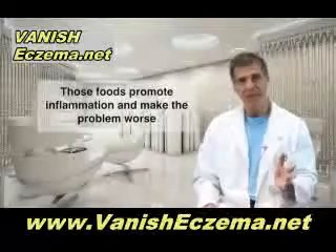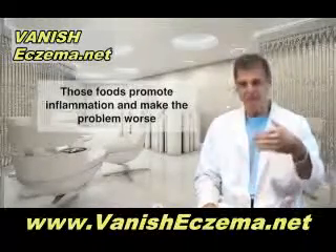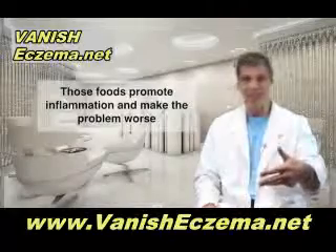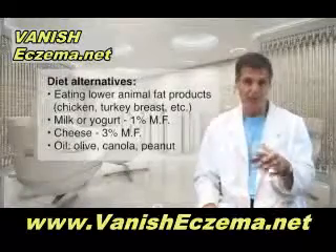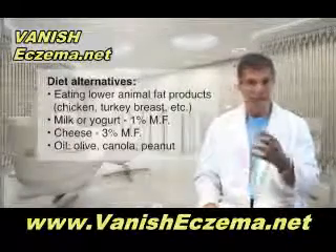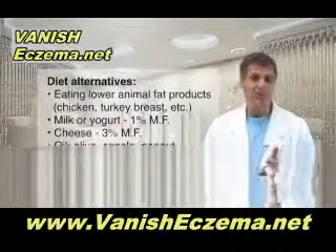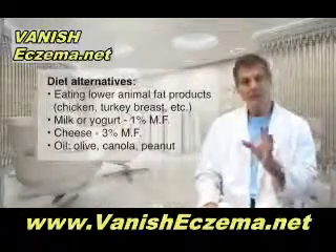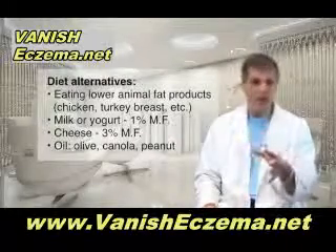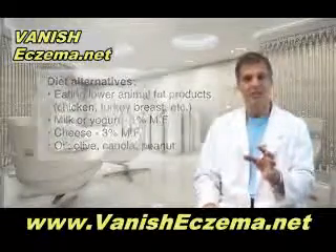Why are you getting rid of those foods? Because they promote inflammation — they encourage the skin cells to make inflammatory prostaglandin chemicals that make the problem worse. So what are the alternatives? Eating lower animal fat products like chicken breast, turkey breast, fish, Cornish hen, milk or yogurt that's 1% milk fat or less, no cheese above 3% milk fat, and using vegetable oils like olive oil, maybe canola oil. If you want to stir fry something, peanut oil once in a while is okay too.